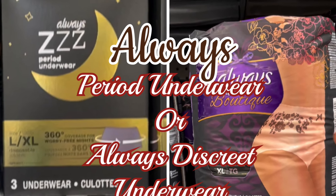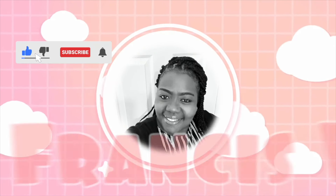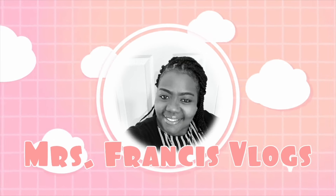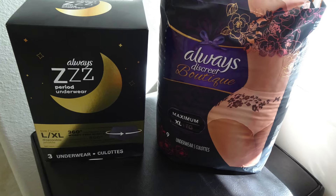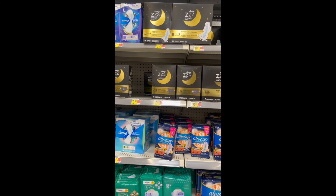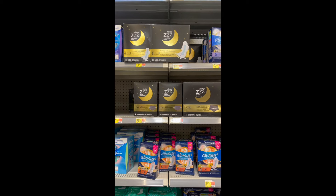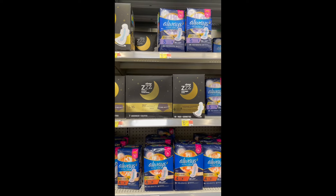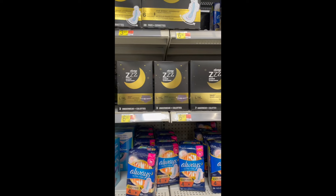Hello you guys and welcome back to my channel Mrs. Francis Vlogs. On today's video I am going to be trying on the Always period underwear versus the Always discreet underwear. I went to my local Walmart to purchase the period underwear as well as the discreet underwear, although I've tried the discreet underwear before.